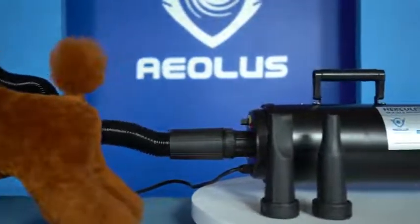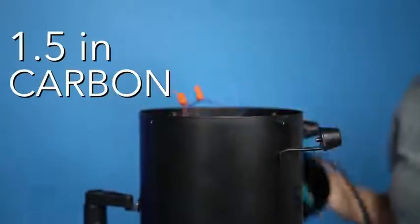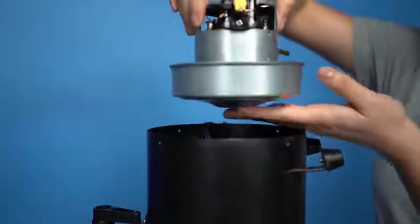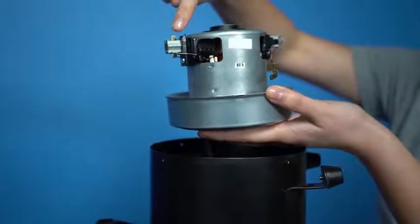It has been engineered to outlast most grooming dryers on the market. It boasts 1.5 inch carbon brushes. These longer brushes allow for a smoother rotation in the motors, giving it an average 30% longer lifespan than similar models.